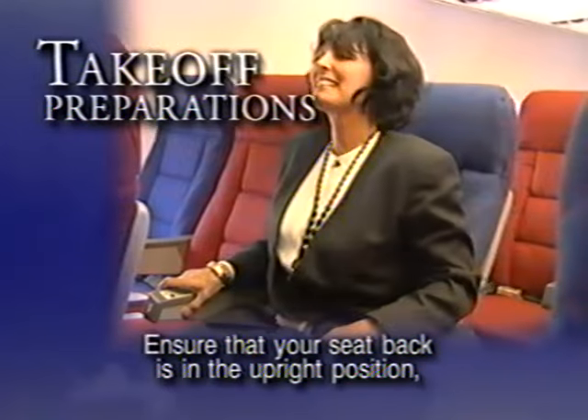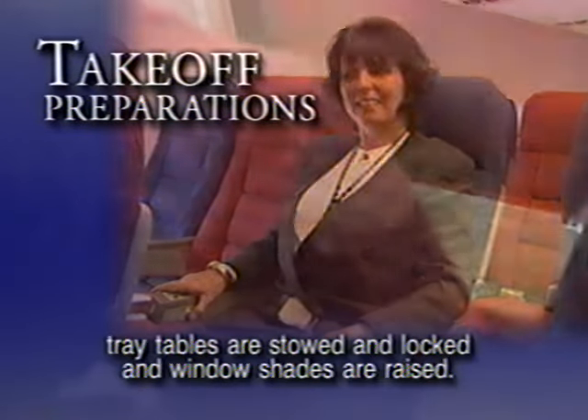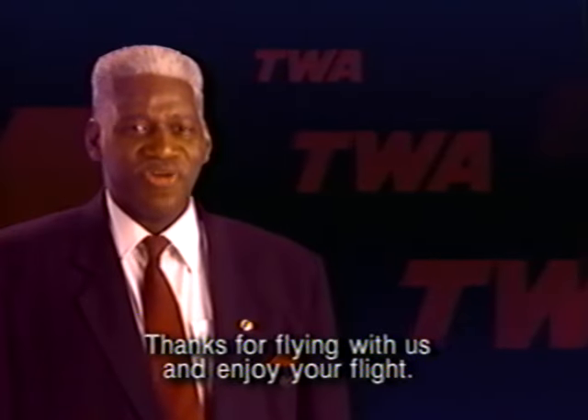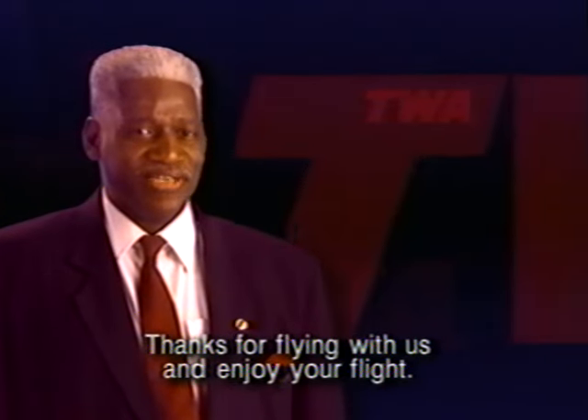Please observe the fasten seat belt and no smoking signs. Ensure that your seat back is in the upright position, tray tables are stowed and locked, and window shades are raised. I'm Flight Service Manager Jim Summers. Thanks for flying with us, and enjoy your flight.